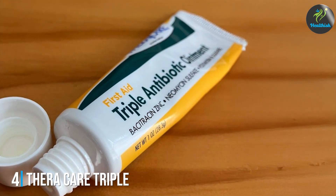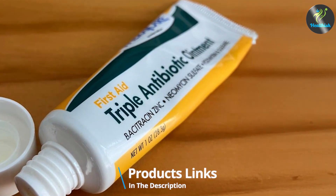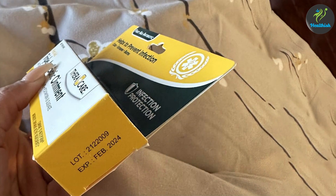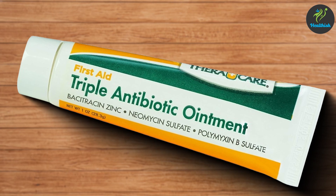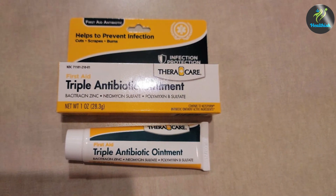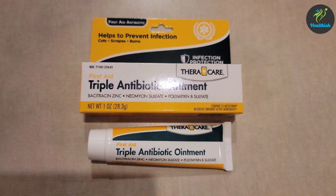Number 4: Thericare Triple Antibiotic Ointment First Aid, 1 ounce. Thericare Triple Antibiotic Ointment is another excellent choice for first aid wound care. The 1-ounce tube is compact and easy to use, featuring a screw cap that ensures the ointment stays secure and uncontaminated. This ointment boasts a high-quality formulation that includes bacitracin, neomycin, and polymyxin B. These ingredients work synergistically to prevent bacterial infections and promote faster healing of minor cuts, scrapes, and burns. The ointment's texture is smooth and spreads easily over the wound, providing a protective barrier.